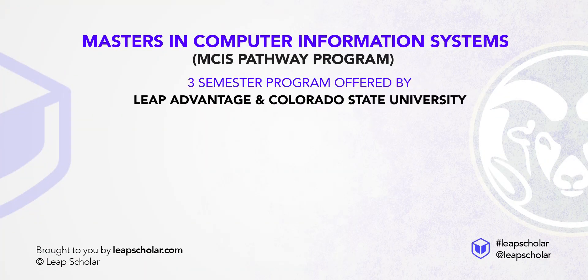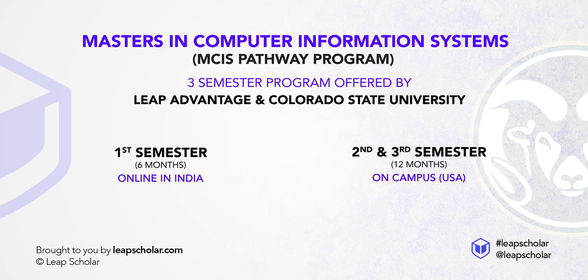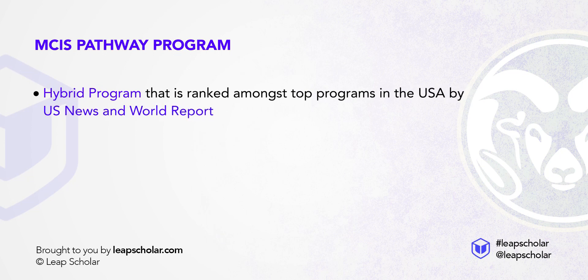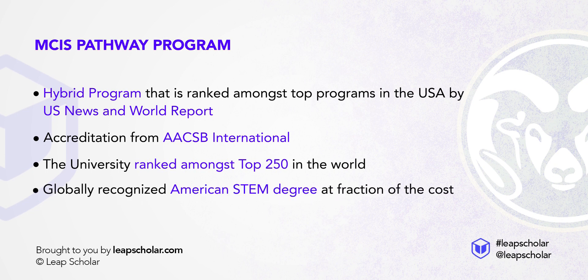The Masters in Computer Information Systems, or the MCIS Pathway program, allows you to study one semester online in India and the other two on campus in the US. It is a hybrid program ranked amongst top programs in the US by US News and World Report, and comes with a solid accreditation from AACSB International. The university itself is ranked amongst the top 250 in the world, meaning you get a globally recognised American STEM degree at a fraction of the cost.